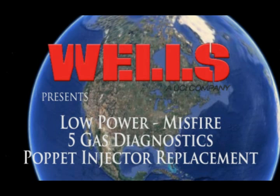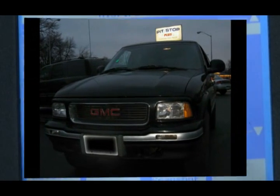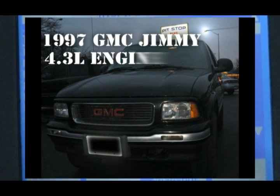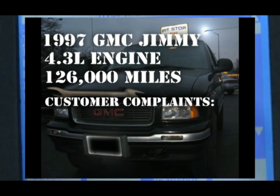The vehicle in the garage today is a 1997 GMC Jimmy with a 4.3W engine and just over 126,000 miles on it. The owner is complaining it has misfires, poor fuel economy, and a lack of power.